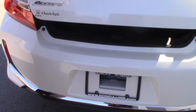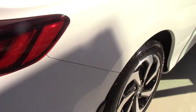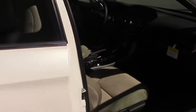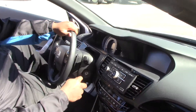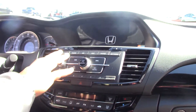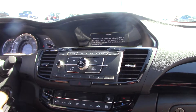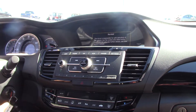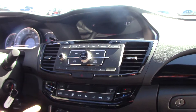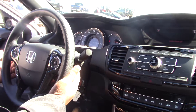Let's get on the inside of the car and look at some of the features. As you can see, you do have FM/AM, CD, auxiliary, and Bluetooth capability. You also got dual climate control, also comes equipped with a backup camera, cruise control, Bluetooth hands-free, and your paddle shifters.